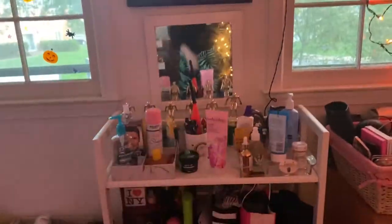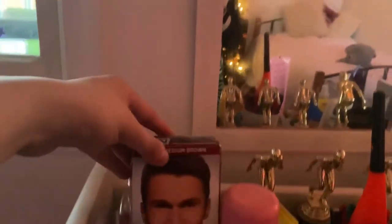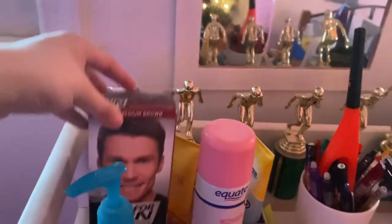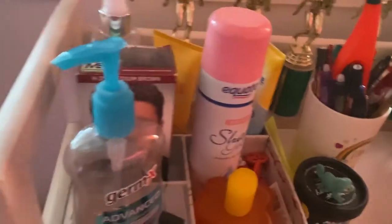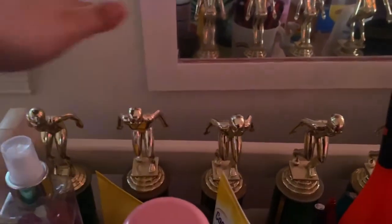This is shelf number one. I have this mirror up here, and right here I just have a bunch of bags that I liked and kept. I used to dye my eyebrows with Just For Men dye and it worked wonders. I have little dividers to divide my stuff so it's not cluttered. Back here I have my swimming trophies from when I used to swim, and my soccer trophies from when I played soccer.